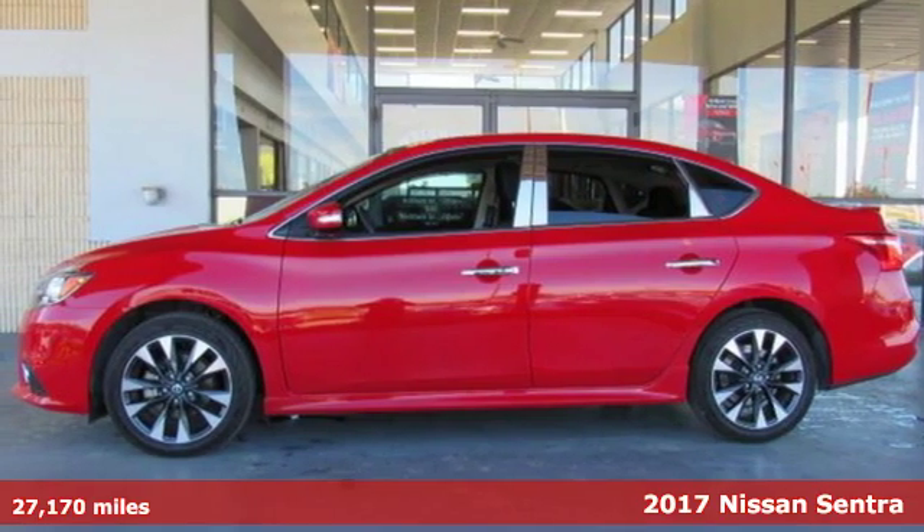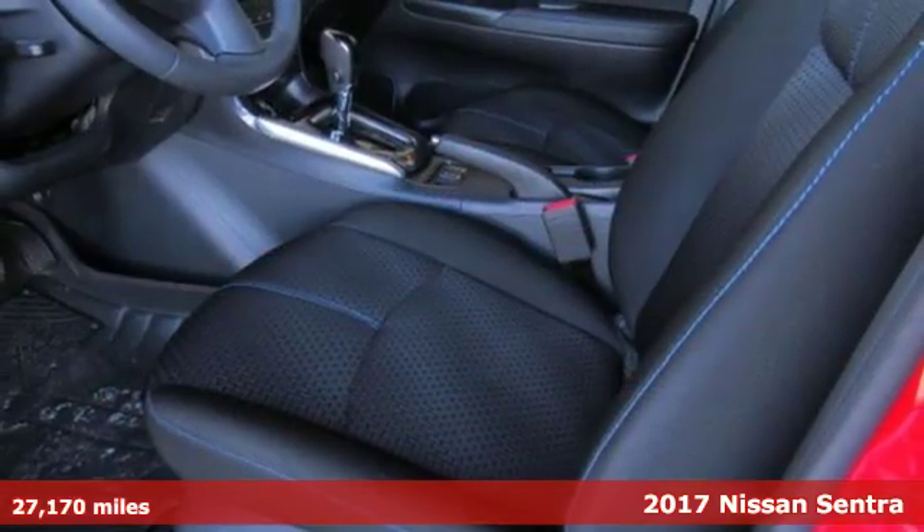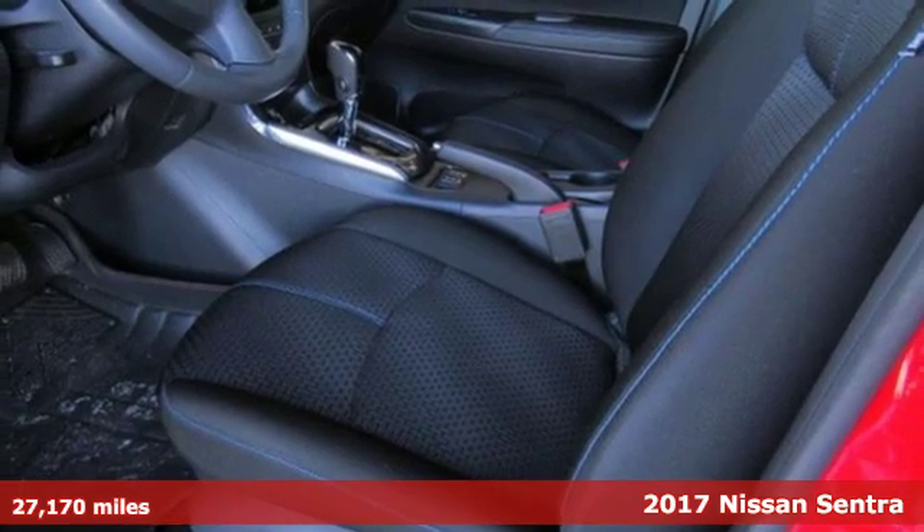Here's a 2017 Nissan Sentra. A playful sedan with stunning looks, value and quality that surrounds you.